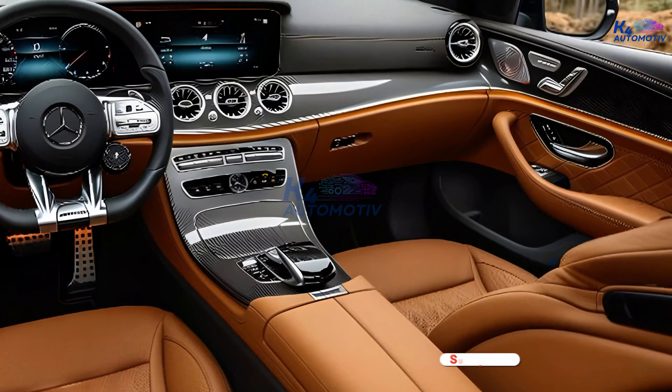The advanced dashboard, with its dual widescreen displays, puts control at your fingertips, offering seamless connectivity and state-of-the-art infotainment.